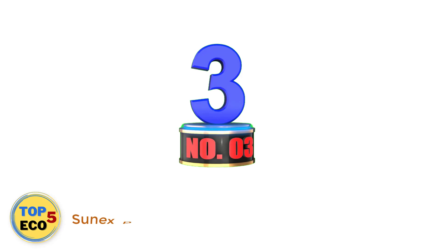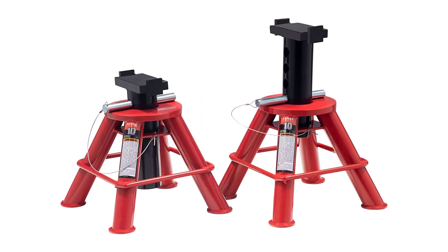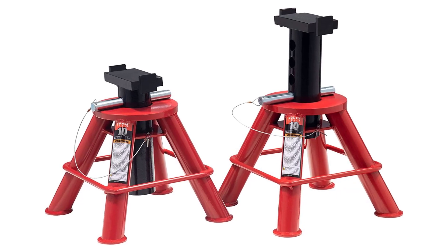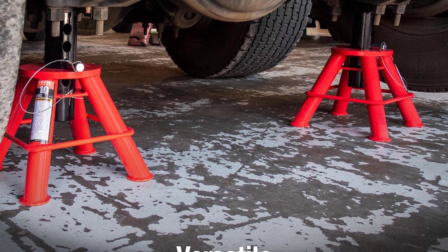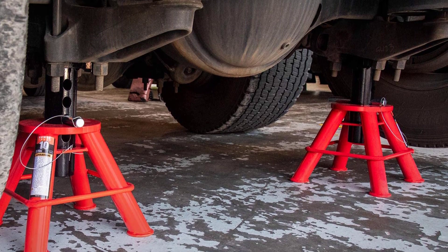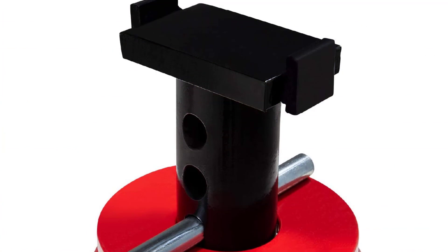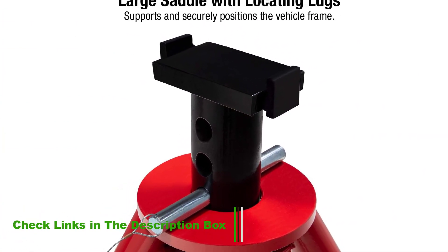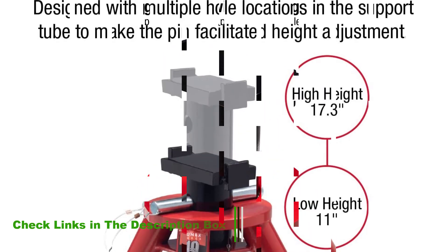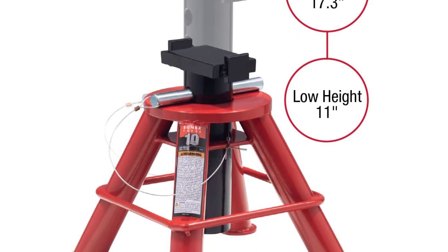Number 3: Sunex Pin Type Jack Stands. Looking for all the world like a set of Moonlanders or alien spacecraft, these jack stands are rated for a hefty 10 tons. They are low in height, permitting users to get them underneath the most nimble of sports cars or the frame rails of a sagging hooptie. Its four-legged steel base is stout and made of heavy pipe, avoiding the flat panel design of some other options on this list. Its large V-shaped saddle should do a good job of cradling axles or other under-vehicle components.